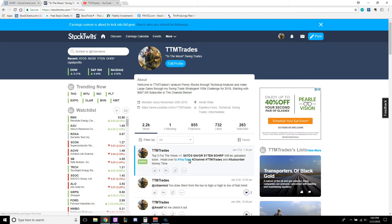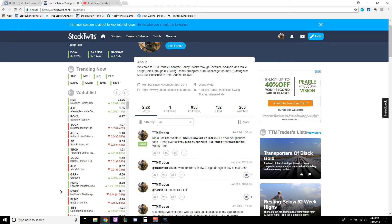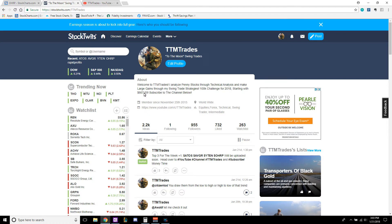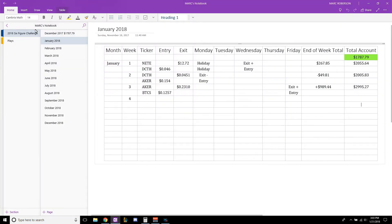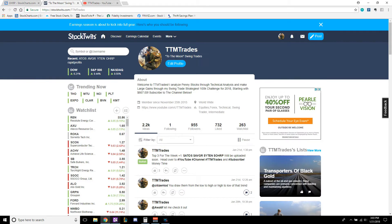Today we're going to be talking about the top 3 for the week: tickers ATOS, AVGR, YTEN, and OHRP — some pretty good setups that look like they're about to break out. Also, we're doing the Small Account Challenge. I'm a swing trader. Started with $667 and right now we've got the account up to $3,000 — from $600 to $3,000 in a matter of a month.